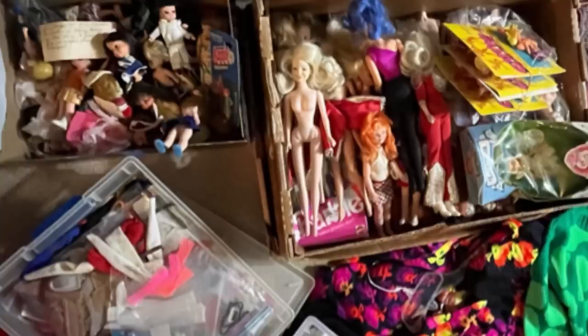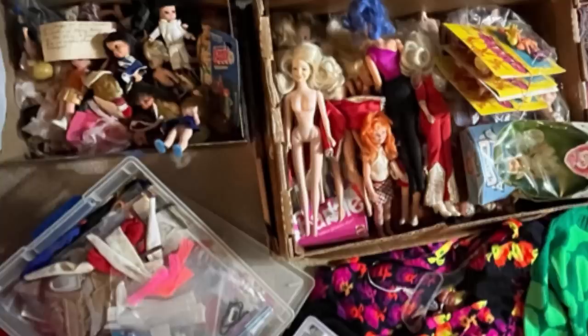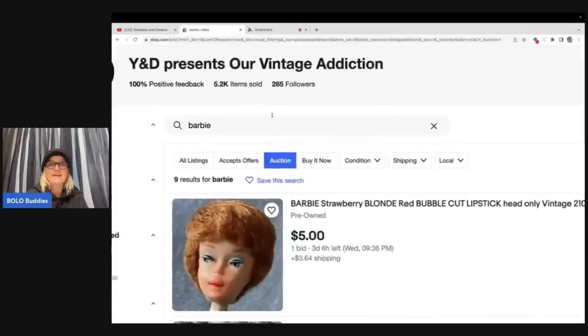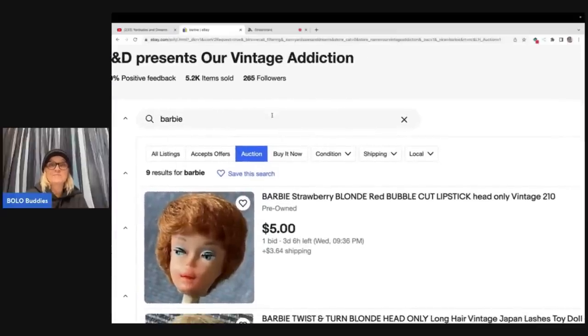She got these items from an auction house. She doesn't have very much listed yet, but there was one auction that somebody brought to my attention and we're going to talk about that. She's got nine things up. If you guys are Barbie collectors or know anything about these, you're going to know that these 1960s Barbies can go for big money.